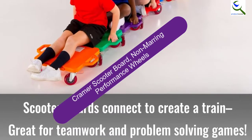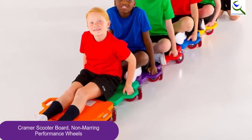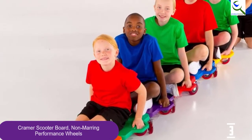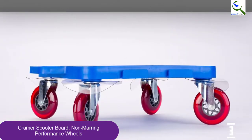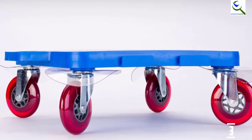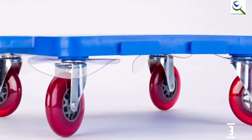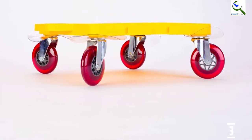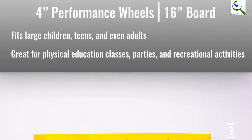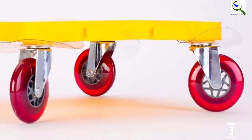At number 3, we have the Kramer Scooter Board with Non-Marring Performance Wheels. These boards are sold individually and come in three different colors, giving you freedom of choice. They are well molded using high-density polypropylene material for durability and support of heavy weight. They are integrated with safety handles to ensure kids have fun without compromising safety, and the wheels provide a smooth rolling experience.